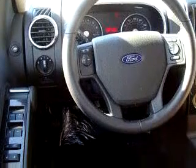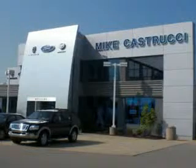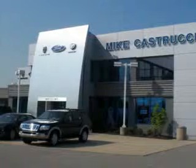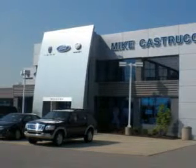See us at Mike Kastruci Ford Lincoln Mercury of Alexandria today. Remember the name — that's Mike Kastruci for selection and savings and easy automotive credit. That's Mike Kastruci. Open seven days a week.